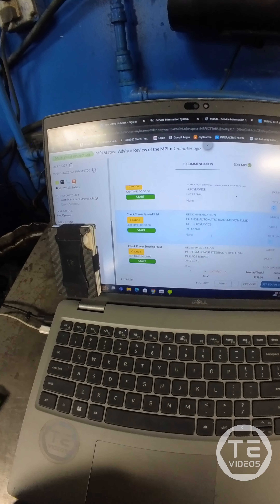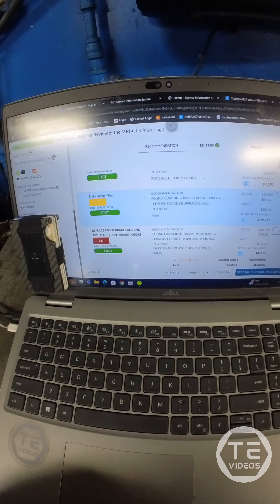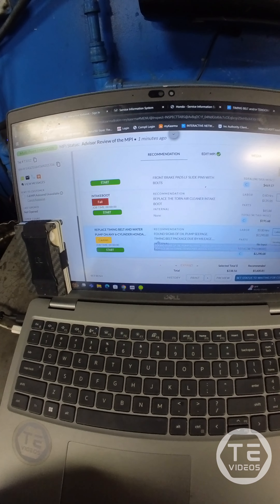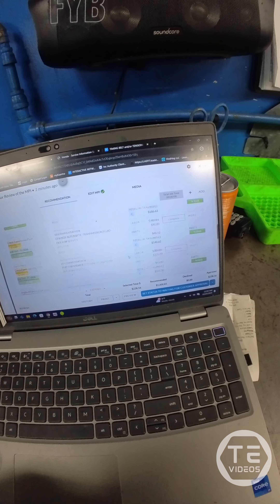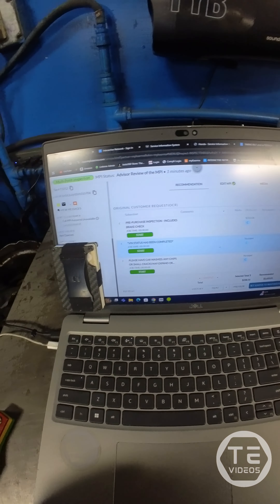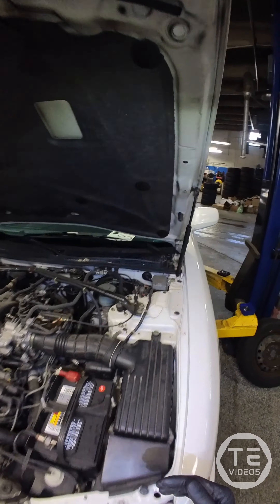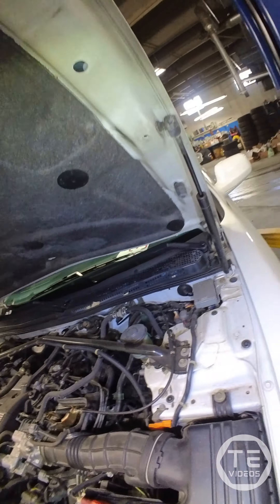Definitely the top valve covers are seeping a little bit. The bottom ones — a little hard to tell, but definitely wetness on the manifolds, so we're going to replace both of them. Cam plug looks dry. Very nice.